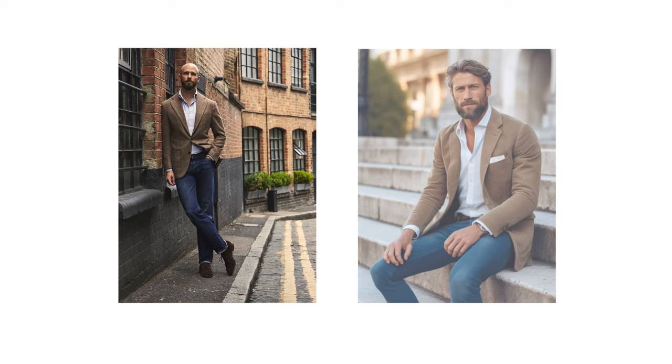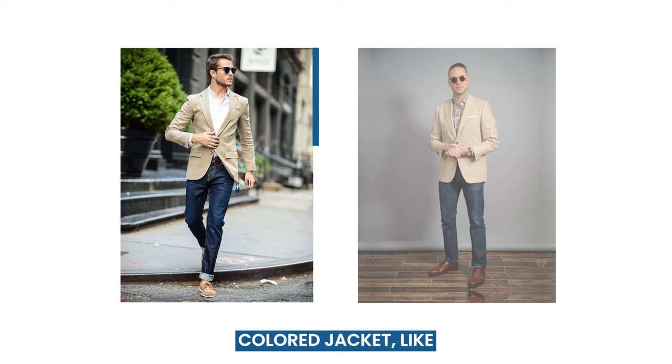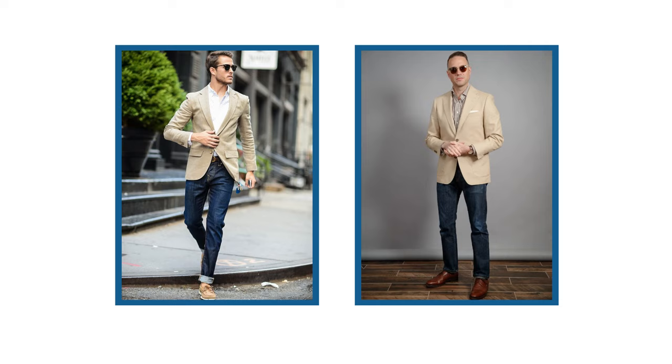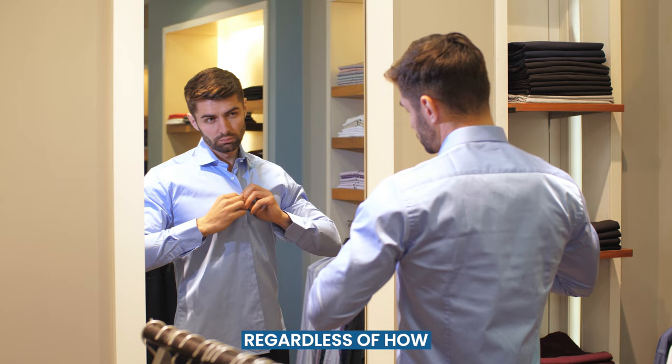Looking for a casual, cool vibe? Try a brown suit jacket with blue jeans. Add a white shirt to maintain the light and breezy feel. Or opt for a light-colored jacket like tan or beige with a patterned shirt. Smaller shirt prints tend to be a little dressier, so choose smaller patterns like checks or polka dots. It's always best to tuck in your dress shirt when wearing it with a suit jacket, regardless of how simply you are dressing.